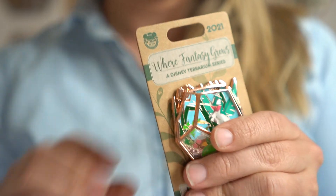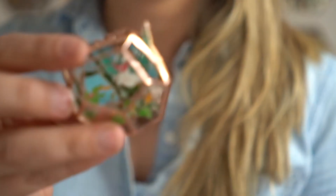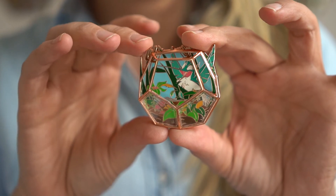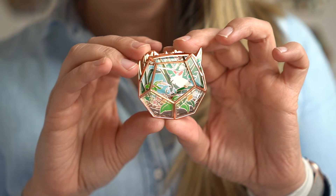So let's take it off the backer card and check it out. I still really love this series and every month I'm excited to see what the next one will be. So far these are all characters that I don't really have pins that feature them, so it's nice to have something a little different for my collection.